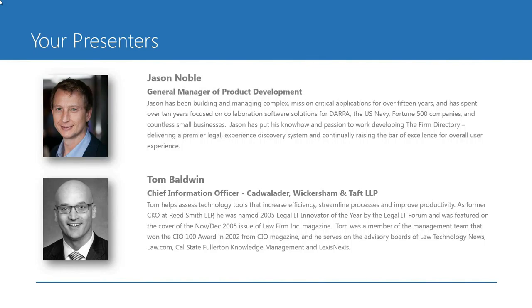Jason's been building and managing complex mission-critical applications for the past 15 years and spent 10 years focused on collaboration software for DARPA, U.S. Navy, and many Fortune 500 companies and countless small businesses. We're lucky to have Jason with us today, who will be joined by Tom Baldwin, Chief Information Officer of Cadwalader, Wickersham, and Taft. Tom helps access technology tools that increase efficiency, streamline processes, and improve productivity.